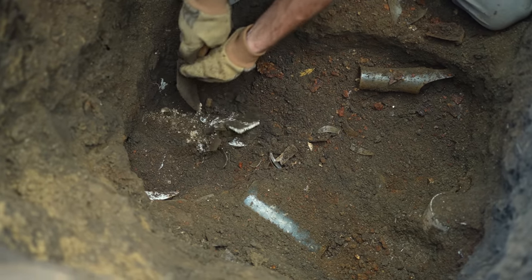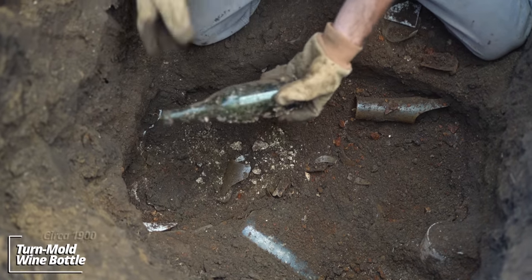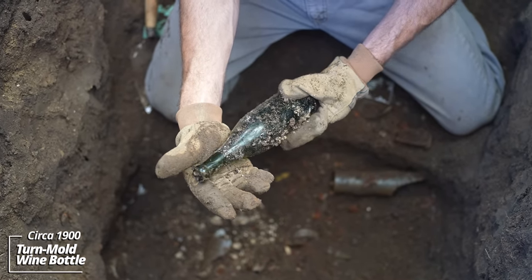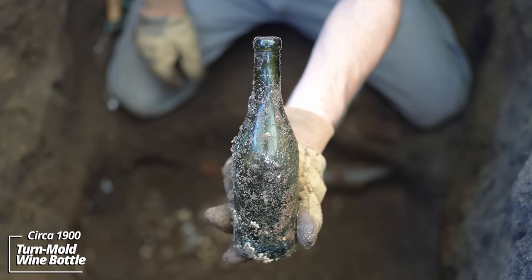I'm amazed at how much stuff is in this pit — I just hear all the bottles clicking down there. There's a turn-mold wine bottle, looks like an applied top.